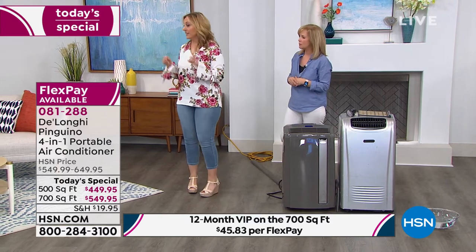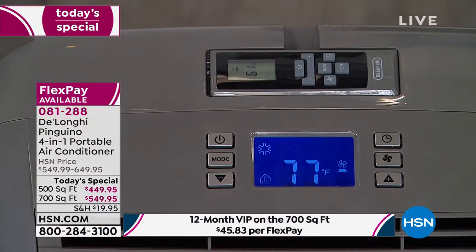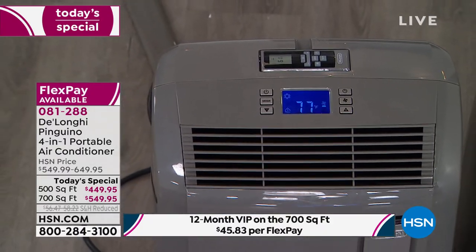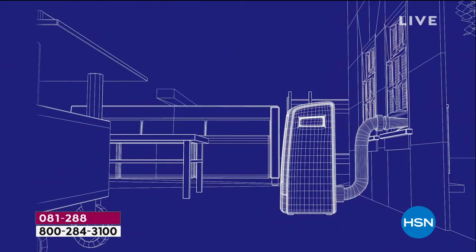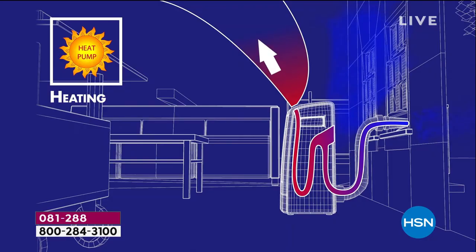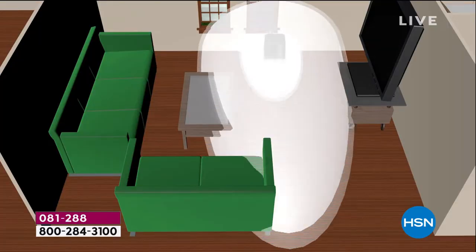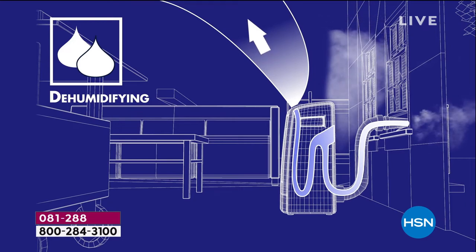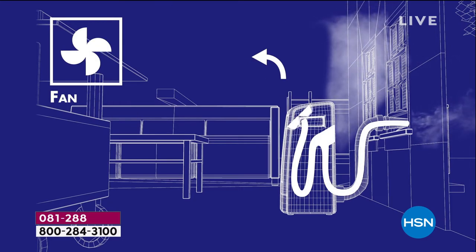This is the only time we've ever done a Today's Special of the 4-in-1. What you're getting is a winter, spring, summer, fall unit — it's also a heater. It does four separate things: heater, air conditioner, dehumidifier, and fan. Think about how much money you'll save by not buying a separate space heater in winter. It's energy efficient and money-saving year-round. The 4-in-1 does AC, heating, dehumidifying, and fan modes.